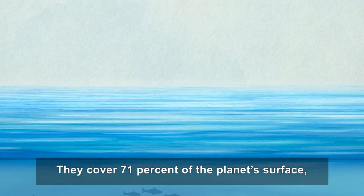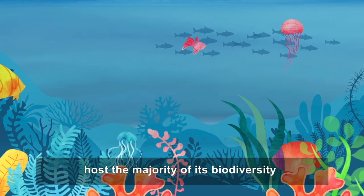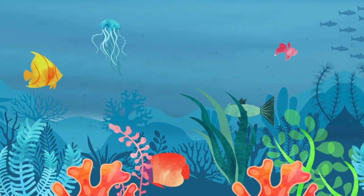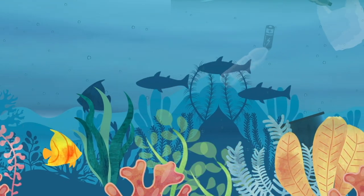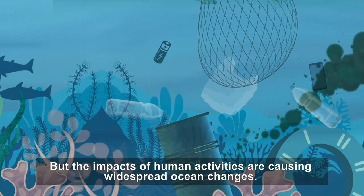Oceans. They cover 71% of the planet's surface, host the majority of its biodiversity and produce more than half of its oxygen. A healthy ocean is vital for a healthy planet. But the impacts of human activities are causing widespread ocean changes.